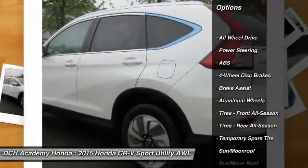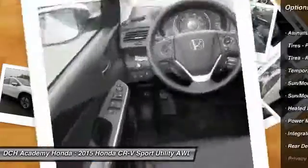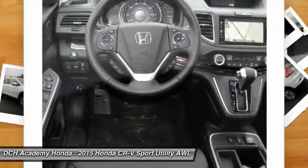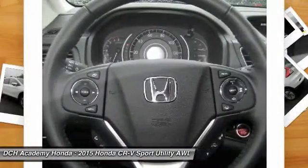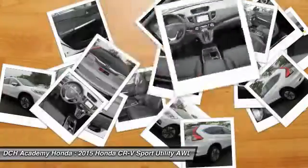Power liftgate, steering wheel audio controls, anti-lock braking system, keyless entry, navigation system, all-wheel drive, leather-wrapped steering wheel, moonroof, Bluetooth, adjustable steering wheel.